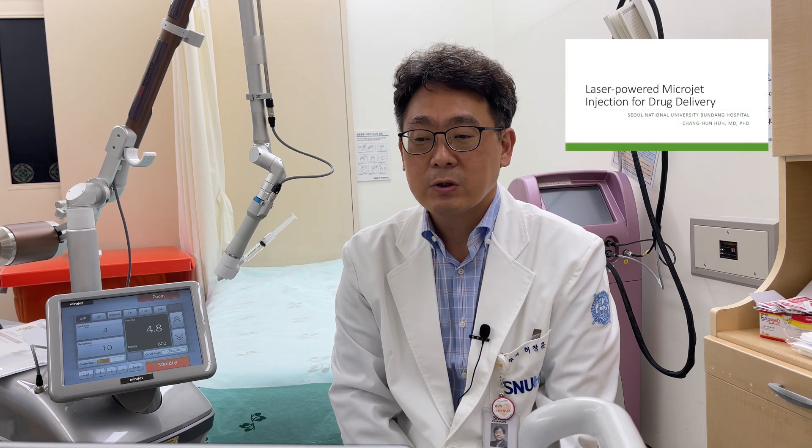Good afternoon, ladies and gentlemen. My name is Chang Hoon Ho from Seoul National University Hospital. Today, I'm going to talk about laser-powered micro-jet injection for drug delivery.